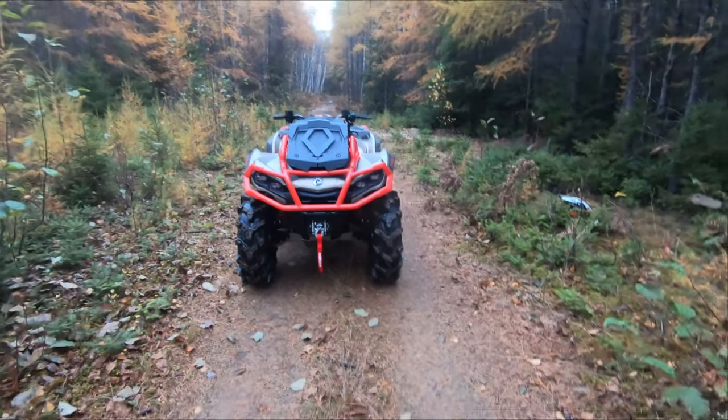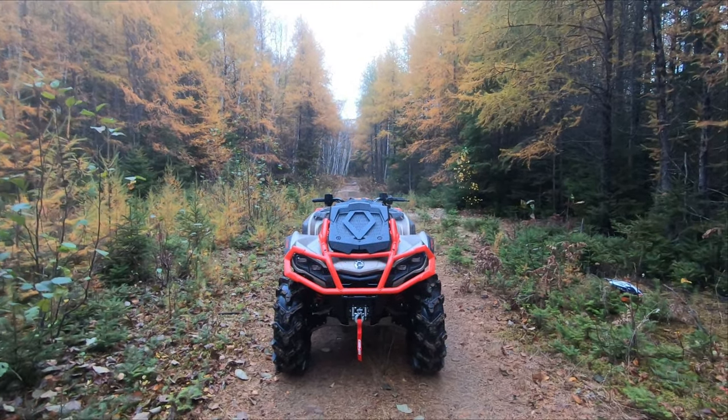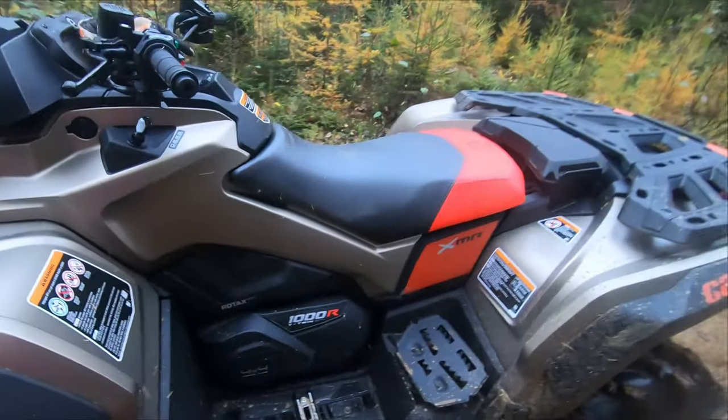Hey guys, Gus here. I pulled the trigger and traded the 850 Max XT for this beast — the Outlander XMR 1000.